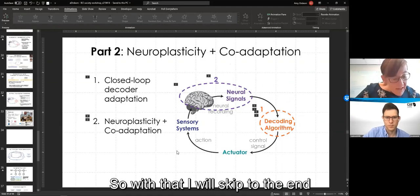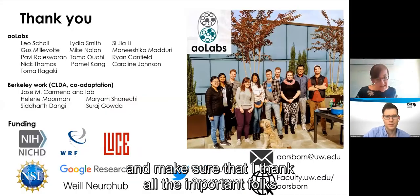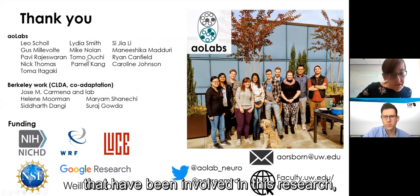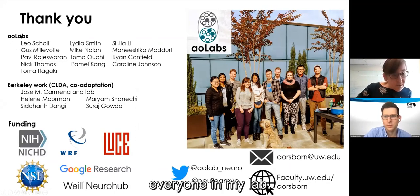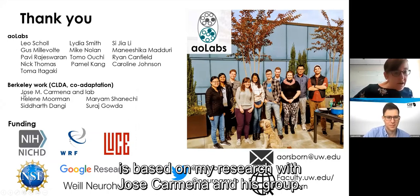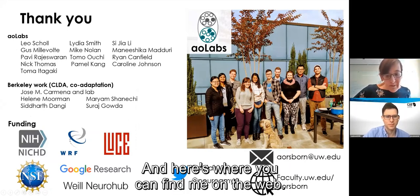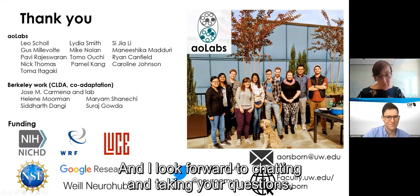With that, I'll skip to the end and thank all the important folks involved in this research — everyone in my lab, and most of the work I talked about with CLDA is based on my research with Jose Carmena and his group. I look forward to chatting and taking your questions.